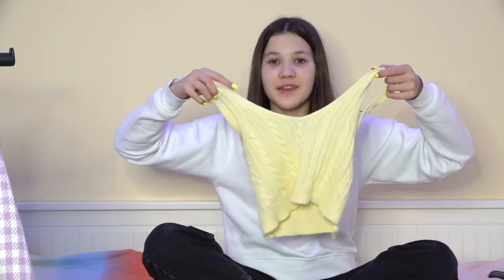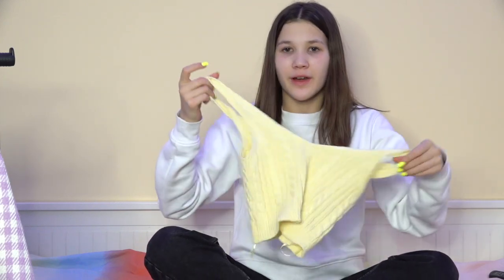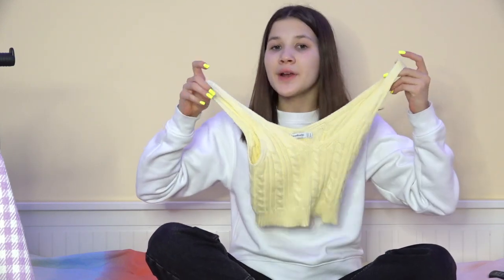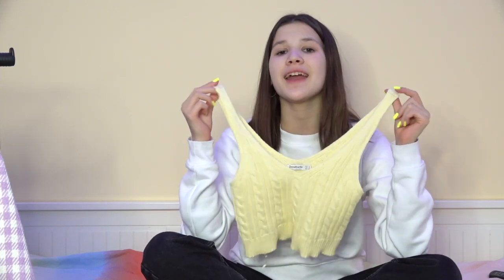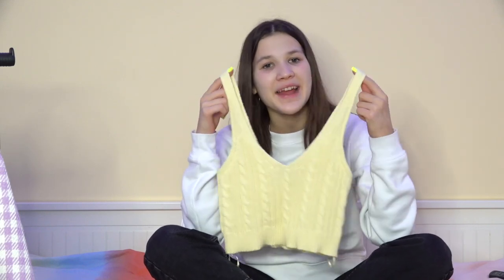So the first thing I got is this top from Stradivarius. I really like it. The only problem is that here in spring I wouldn't be able to wear this because it's not that hot, so for summer I think it would be totally perfect. Right now I think I could wear a jacket on top, maybe a coat or anything. I just really liked it — I love the color — so I decided to buy it and then see when or where I could wear it.